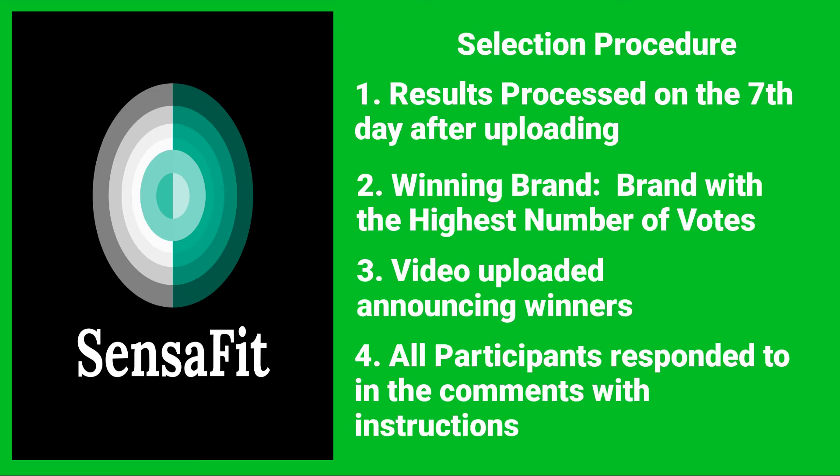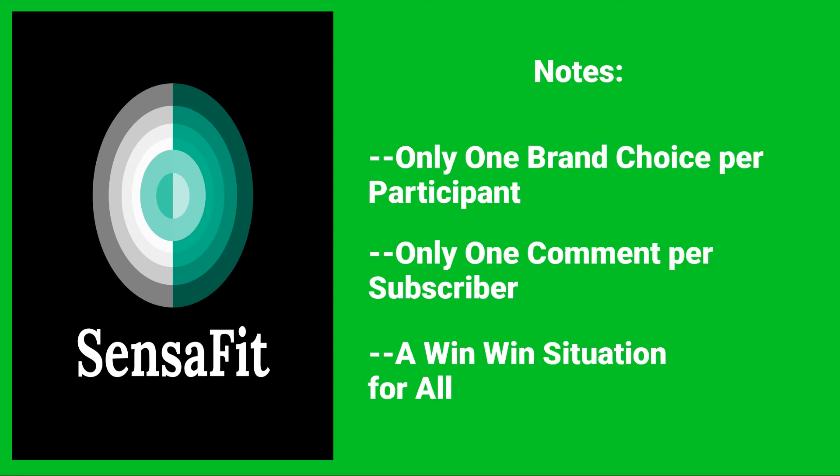Here's the selection procedure. On the 7th day after uploading this video, we will process the results, and the brand with the highest number of votes will be the winning brand. We will announce the winners through a video uploaded that same day, and we will also notify them by responding to their comment indicating how to claim their coupon. Please limit your selection to only one brand choice and only comment once per subscriber.